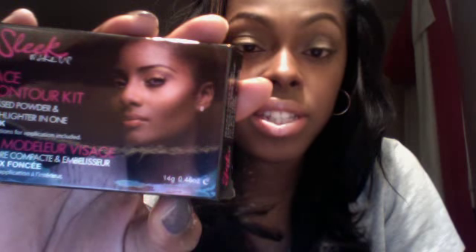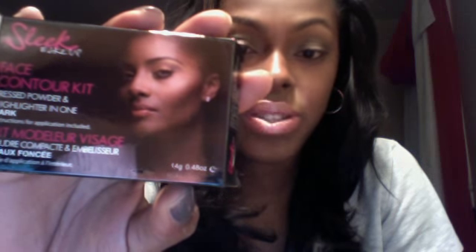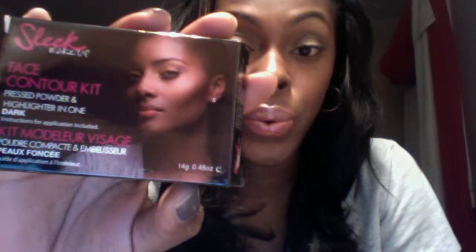As you can see, there's a brown-skin girl on the front of the box. For each shade — light, medium, and dark — they have a different girl on the front whose skin tone corresponds with the shade you've selected. So they essentially personalize it for you, which I think is really cool.